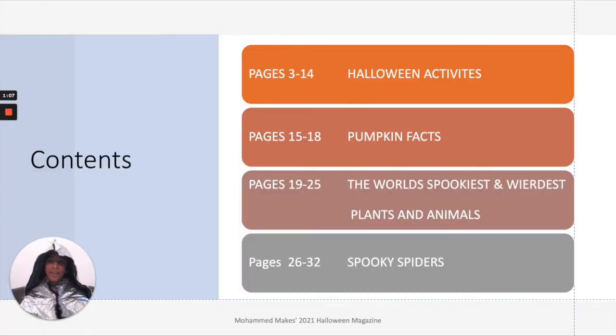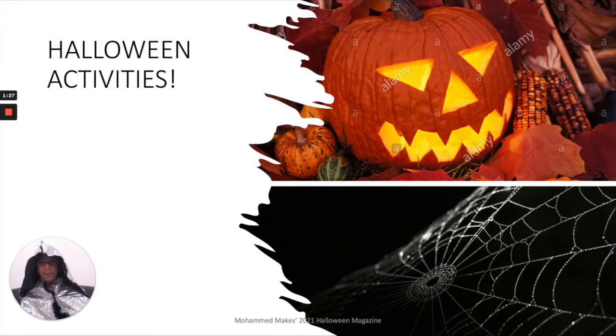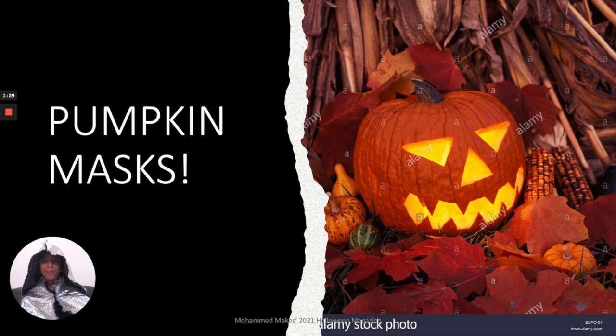So this is what you will find in this 2021 Halloween magazine: Halloween activities, pumpkin facts, the world's spookiest and weirdest plants and animals, and spooky spiders. Let's continue on to Halloween activities — let's start with pumpkin masks.